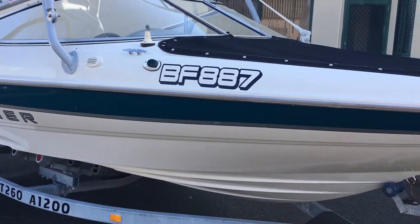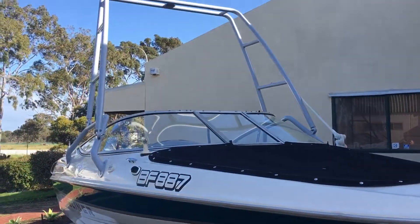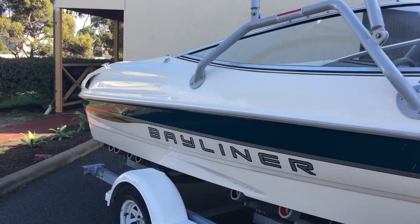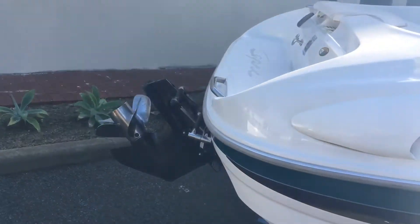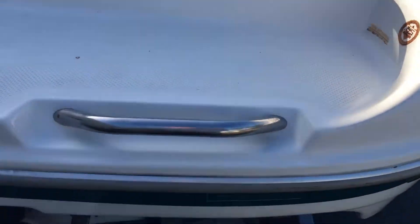It's got full covers and we've got them on today so I can show you the ski tower. This would make for an excellent boat in summer — a lot of fun on the river skiing, wakeboarding, Australia Day. It's got a pull-out ladder to pull out and get up on board.